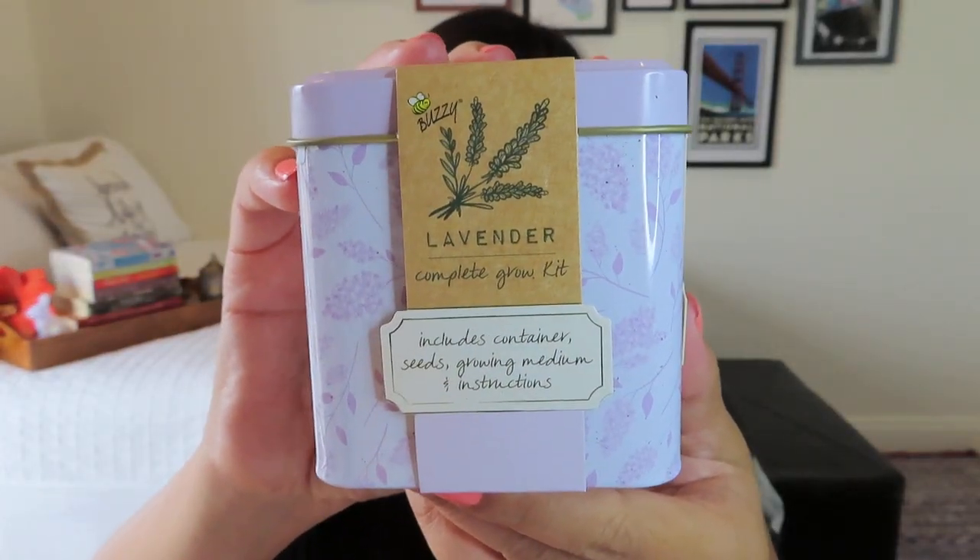The next item comes in a cute little tin with a lavender scent — it's a growing kit! It includes a container, seeds, growing medium, and instructions. I'm so excited — I love lavender. Growing up on Maui, where my channel name comes from, there is a lavender farm and it is so awesome. Lavender is very calming. I wonder if different subscribers got different growing kits, but I'm super excited for lavender!